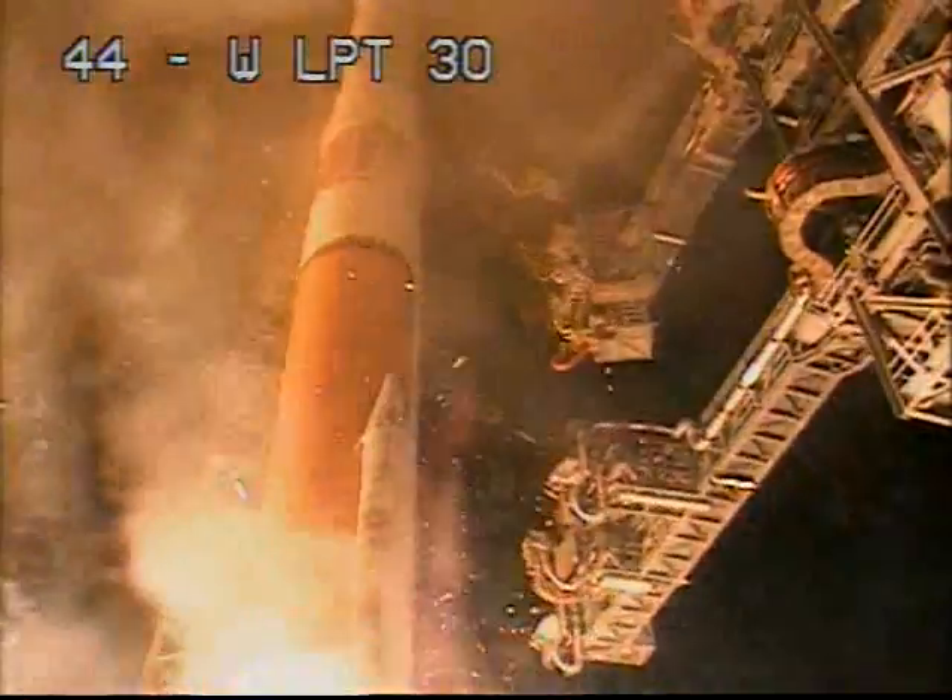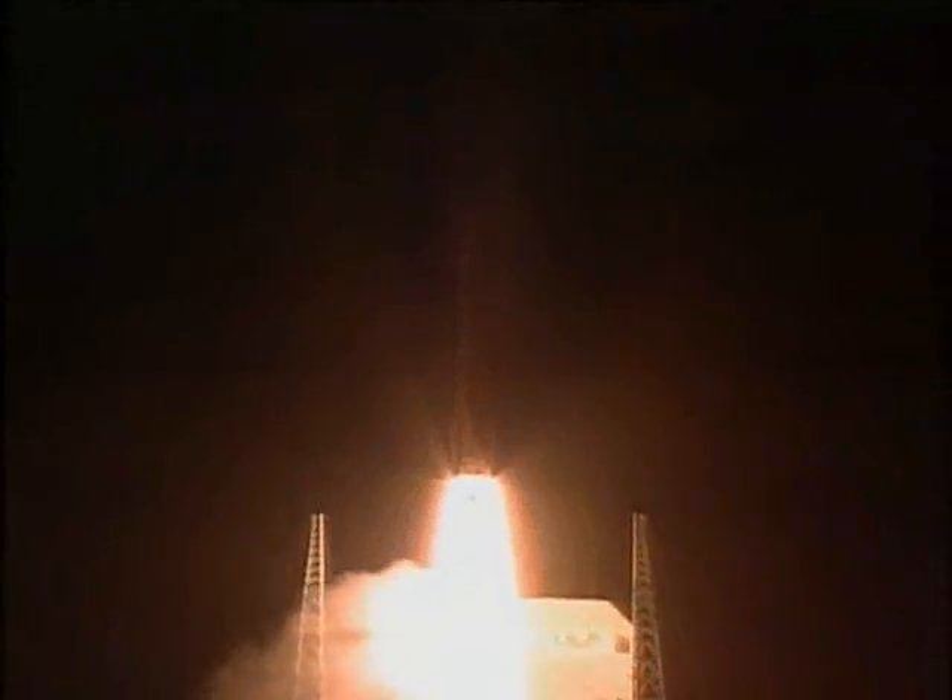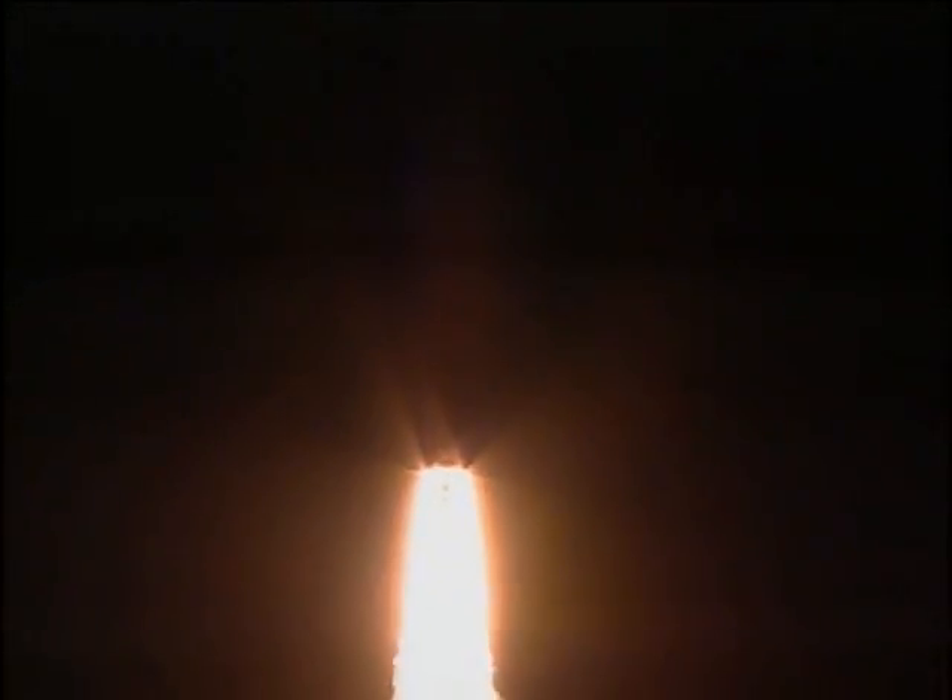We have liftoff of the United Launch Alliance Delta IV rocket carrying GPS-2F SV-1 for the United States Air Force. The global positioning system serves the U.S. military, America's transportation system, and civilian users around the world.